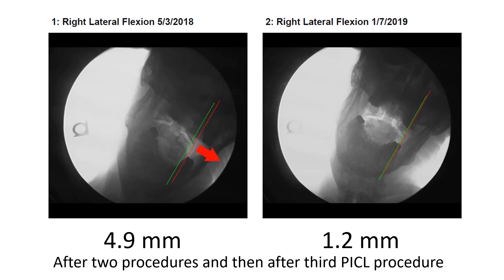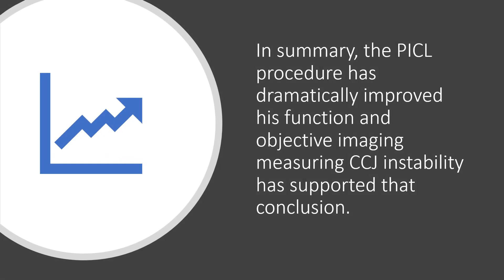So dramatic change here of about 80% reduction in overhang. In summary, the PICL procedure has dramatically improved his function, and objective imaging that measures CCJ instability has supported that conclusion. Thanks so much for watching and have a great day.